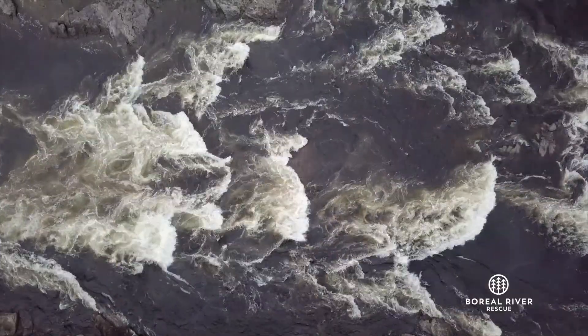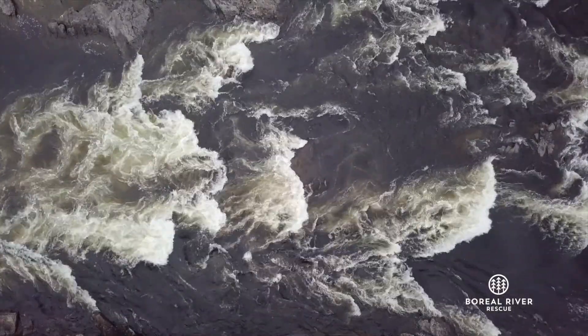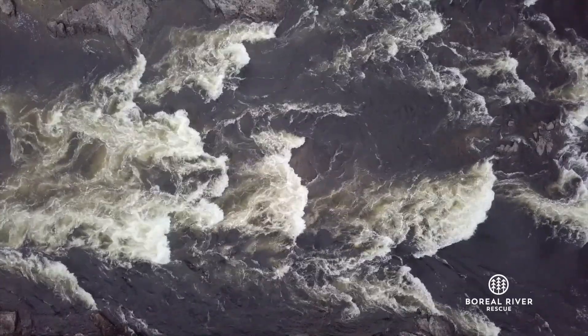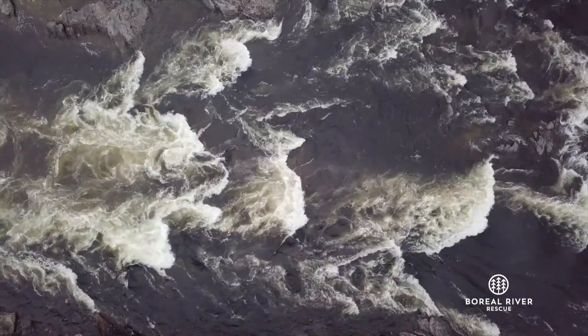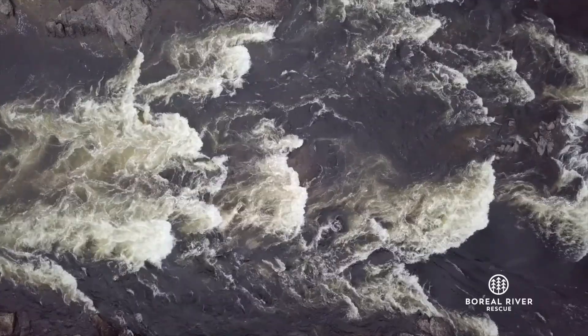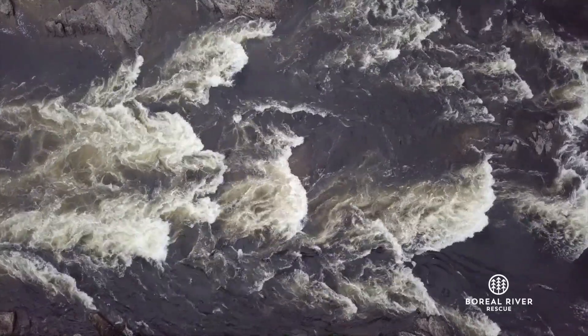A second characteristic that's good to know is that whitewater is actually very predictable. When you first look at rapids, they look like a chaotic mess of whitewater. However, water follows the rules of physics, so as long as you understand some basic rules, we can learn to read water and we can often predict which direction the water will push on people, boats, riverbanks, and other objects.